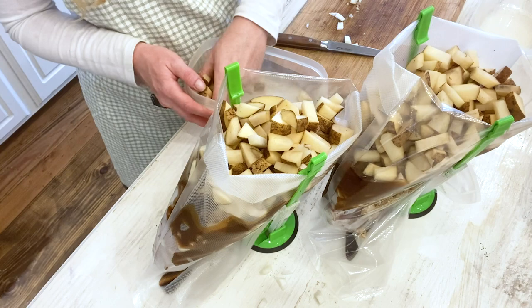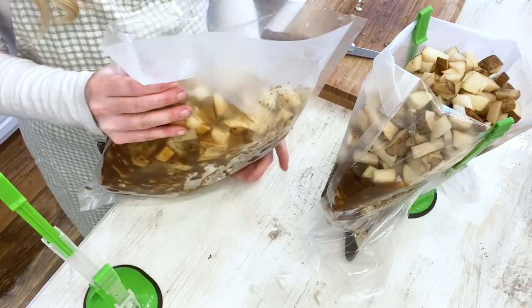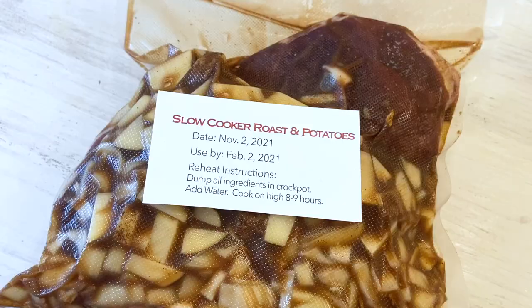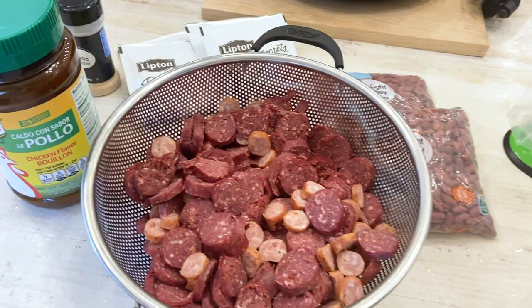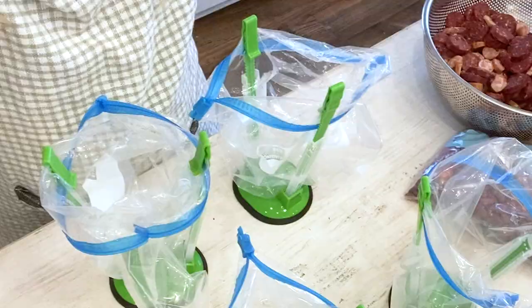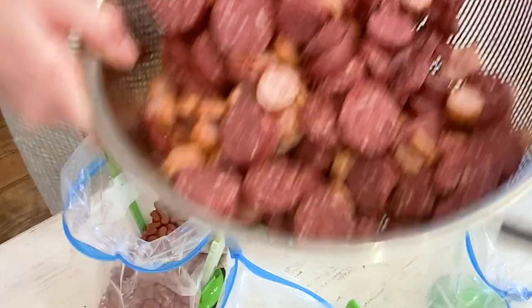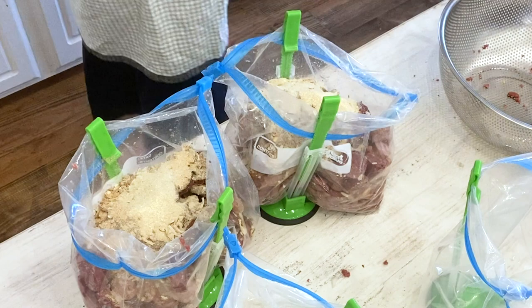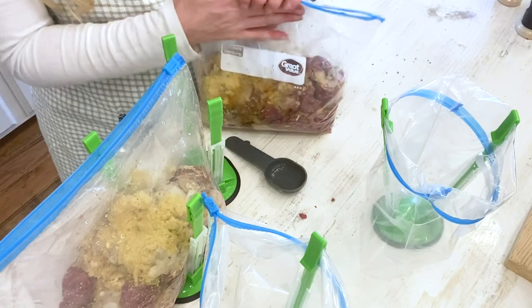Once finished adding everything, I took the bags off the clip holders. For the roasts I used seal-a-meal bags since they were so big. The next dump-and-go recipe was red beans and rice — I doubled it. I used a combination of Konriko Cajun brand sausage and deer sausage, plus a bag of dried red beans. You can use canned if you prefer, but I like the dried ones in the crock pot. Then I added onion powder, garlic powder, and chicken bouillon in Ziploc bags, then flattened them on a sheet pan to freeze flat.